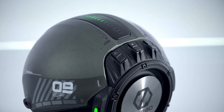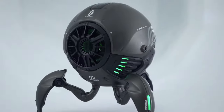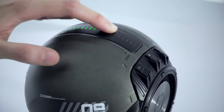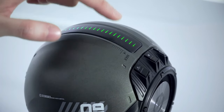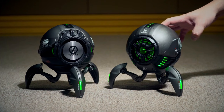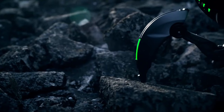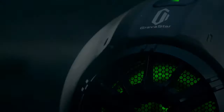Its Bluetooth 5.0 technology allows you to connect all your devices so you can easily play whatever you want to listen to. With a touch volume control on top that looks like a glowing mohawk, you'll have a blast adjusting the sound level to your liking. This will cost you $229.